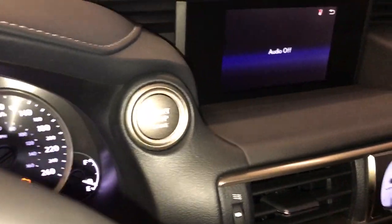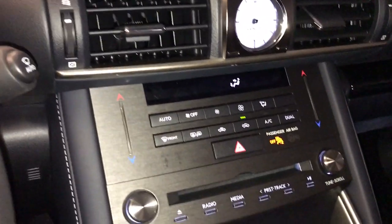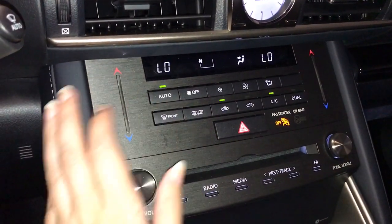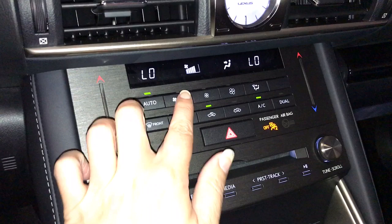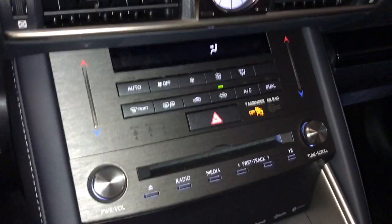Push button ignition, dual climate control, and touch adjusting controls. Both the side view mirrors and the rear window are heated to frost.